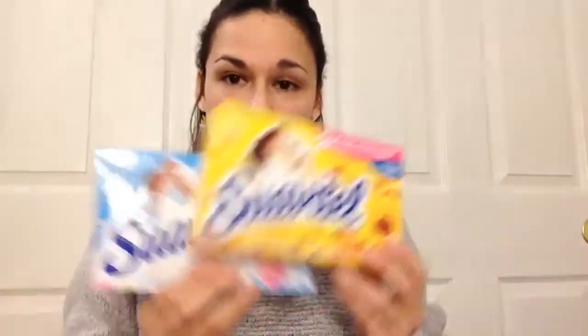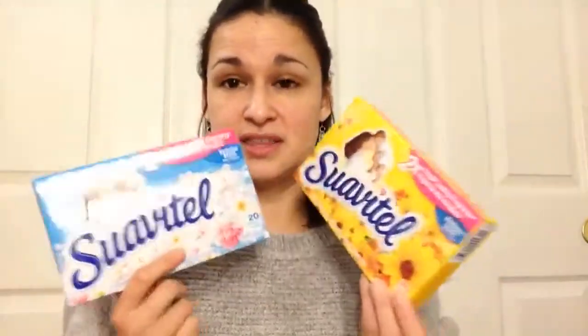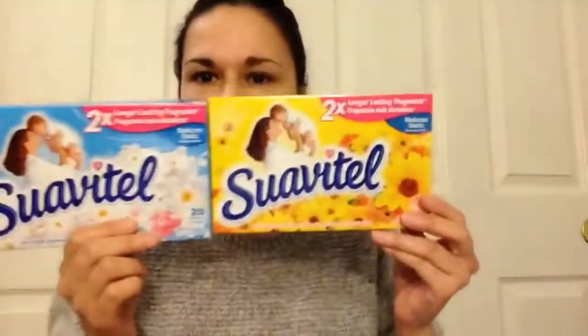I picked up two packs of Suavitel fabric dryer sheets because we love how these smell. One is 'Morning Sun' and the other is 'Field Flowers,' which is my favorite. They come with 20 sheets each, which is a little more than other brands there. My mom and I always get these — I can never pass them up.